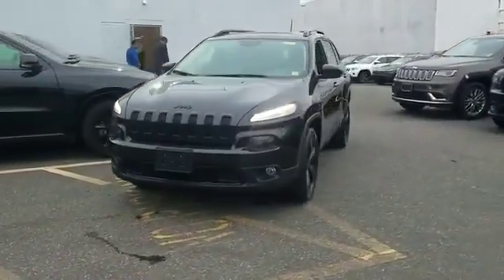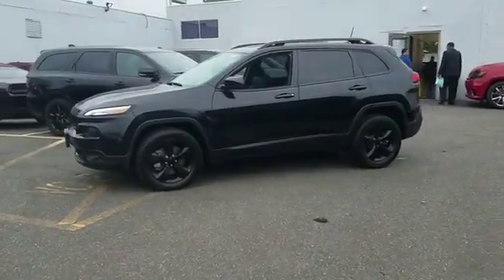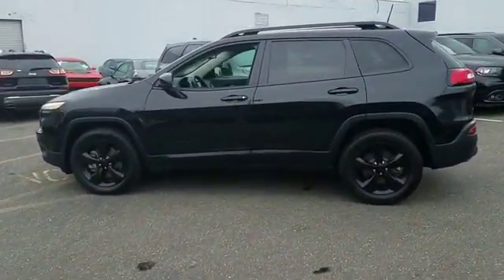2016 Jeep Cherokee. With less than 15,000 miles on the odometer, this SUV offers space as well as power and performance.